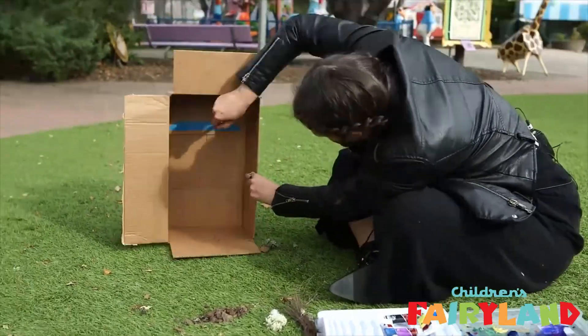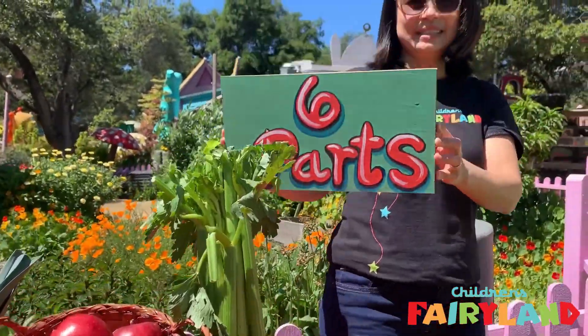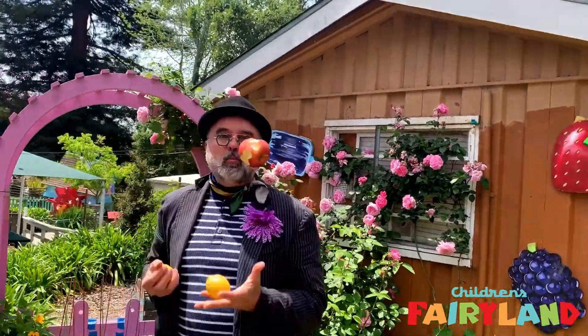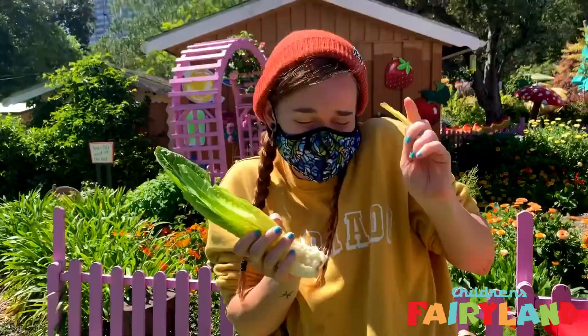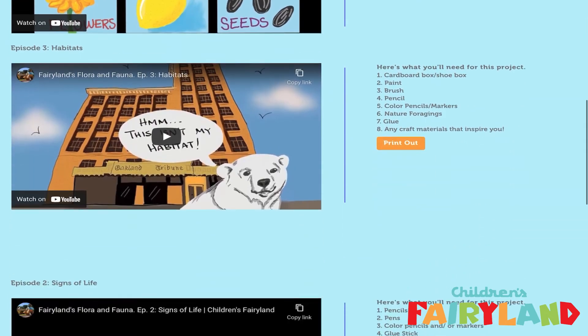Naturalists, we've built habitat dioramas, found hummingbird nests, learned about the six parts of plants, created our own germination stations, and you've sung and laughed with us throughout the way. You guys have done so much with us! And if you're a new naturalist, all those videos and activities are right here on the magic tree.